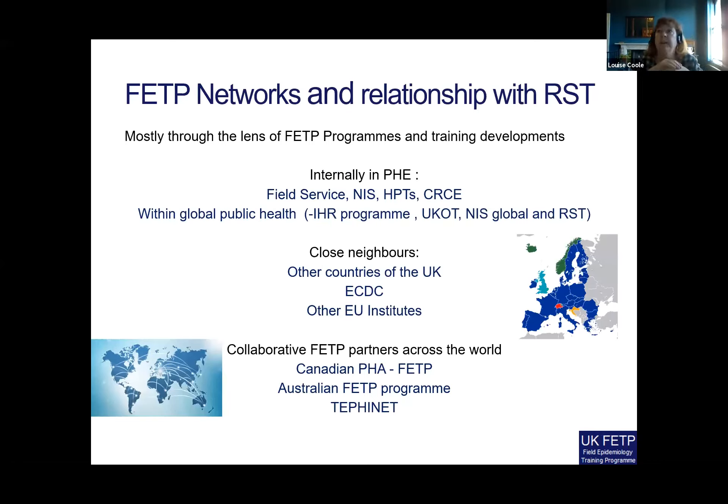I want to say a little bit about our networks and the relationship with the RST specifically. As a training program we see these relationships through the lens of the FETP program and training developments. Internally within Public Health England, we work with most parts of PHE — including the frontline health protection teams that deliver frontline field epidemiology, our national surveillance centres, and also the centres responsible for environmental threats. We also work within the global public health programs, linking with IHR programs, the UK overseas territories, and of course the RST.